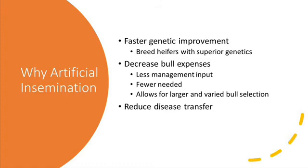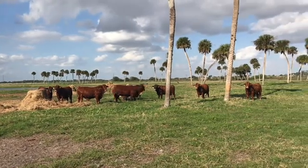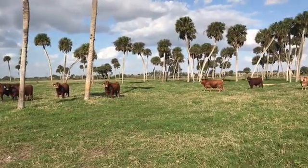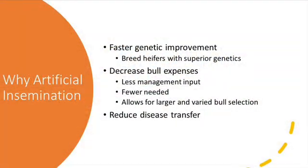Utilizing AI in all or part of your herd will allow you to decrease your bull-related expenses. By decreasing the number of bulls you will physically need on site, you will be able to reduce your management input as it relates to the bulls. This can be related to nutrition and healthcare expenses, equipment upkeep and replacement, along with human resources, just to name a few. You will also be able to select from a larger quantity of bulls that will improve the genetic potential in your herd at a reduced cost.